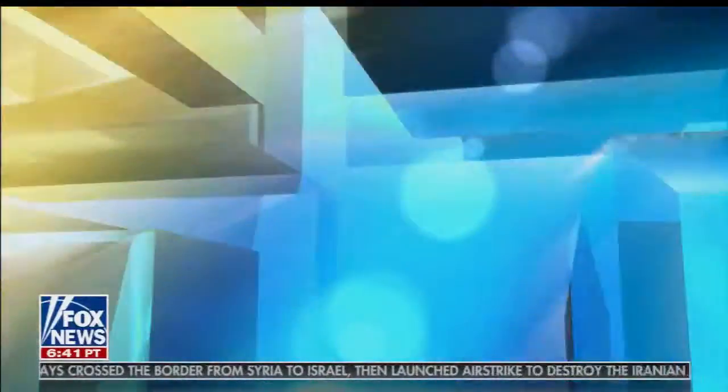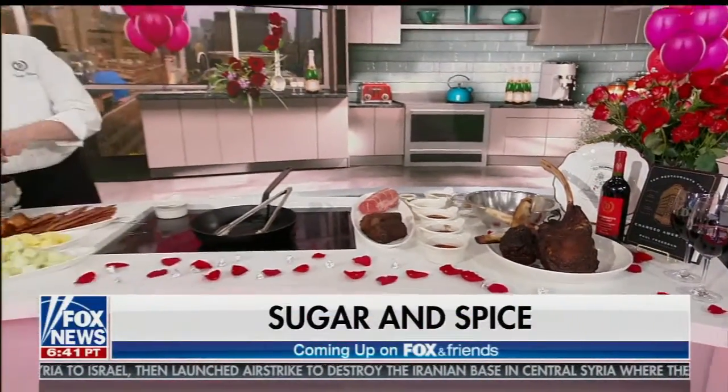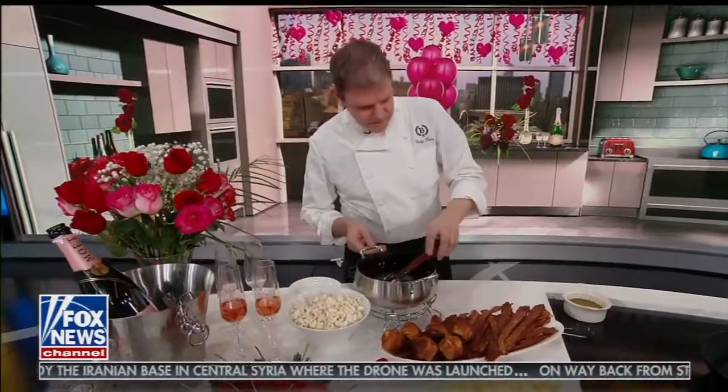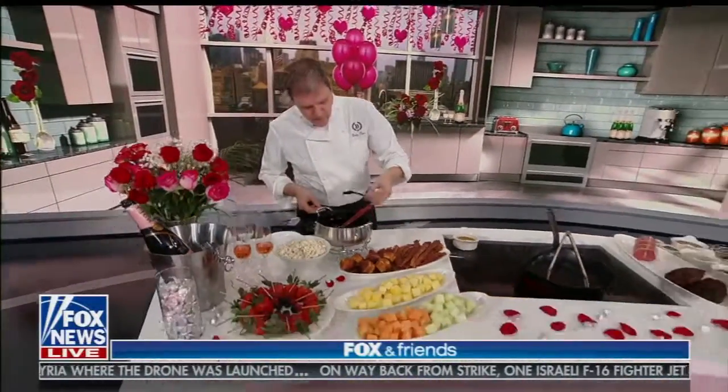We've got sugar, spice, and everything nice. New York City's famed Delmonico's restaurant is here sharing some chocolate chili rubbed steaks. There's bacon there too, but there's steaks. That's Chef Billy for Valentine's Day. Coming up, you're not going to want to miss it. Delmonico's is the original and the best.